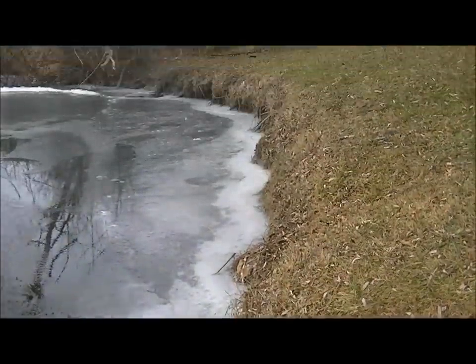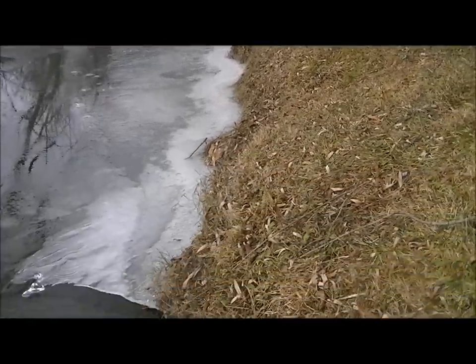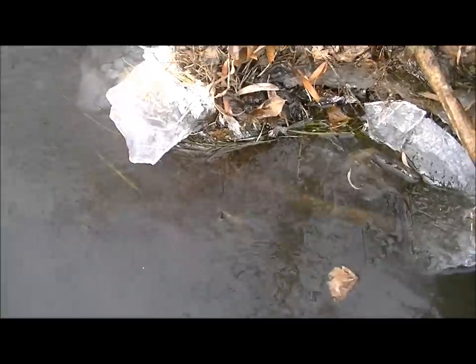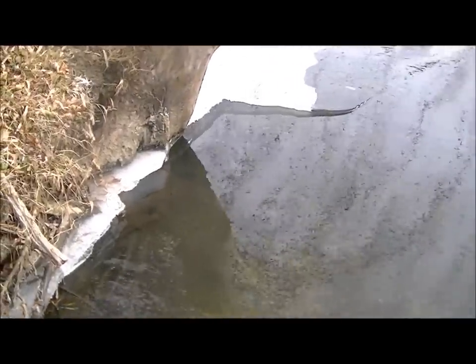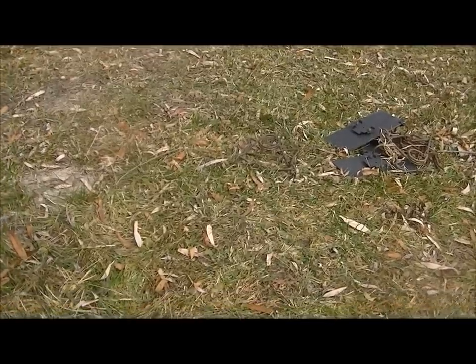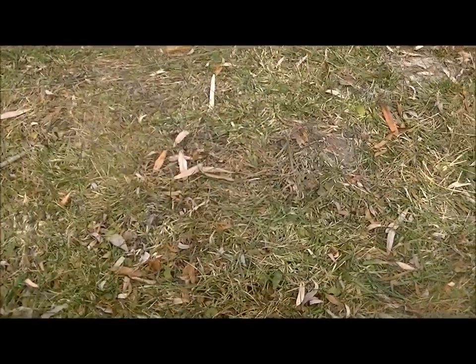If a mink uses this, we'll catch him. There's nothing like it because it could be the biggest, most trap-smart mink in the world — it doesn't matter. He doesn't know what's going on underneath that water. Hopefully I can show you some results. This could take two or three weeks easily. You're asking a mink to go through an awful small space, but the more you do it the better you'll get, and your odds increase.